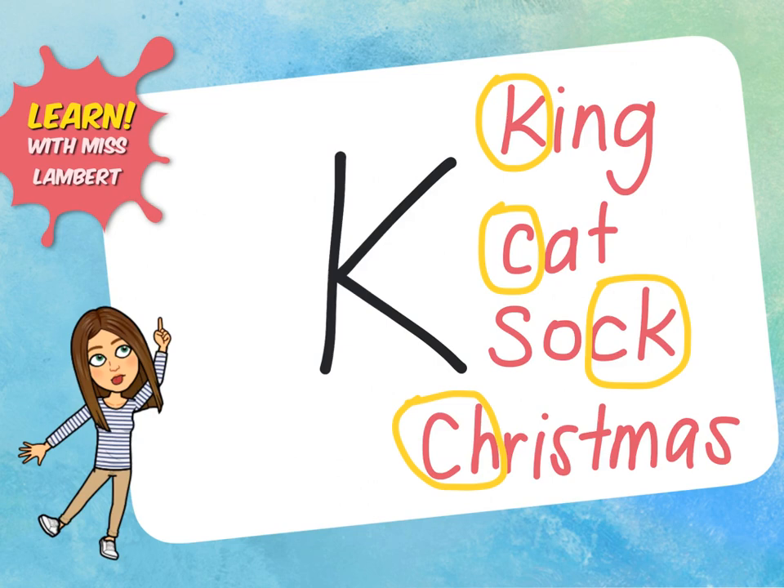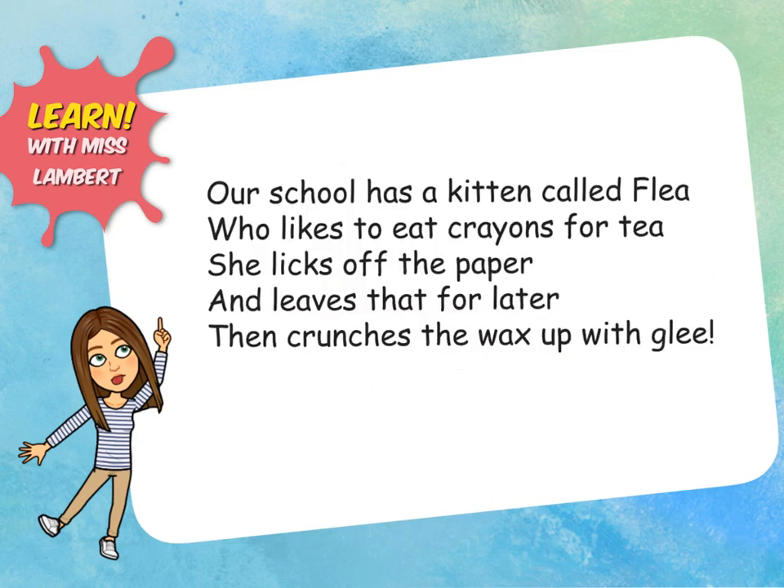Let's have a practice together. Here is a piece of writing with lots of k sounds in it: Our school has a kitten called Flea who likes to eat crayons for tea. She licks off the paper and leaves that for later, then crunches the wax up with glee. There are seven different k sounds in this piece of writing. Pause the video here and see if you and your buddy can find all seven k sounds.